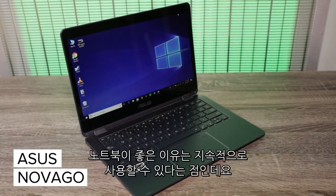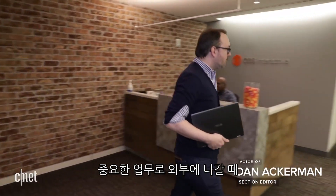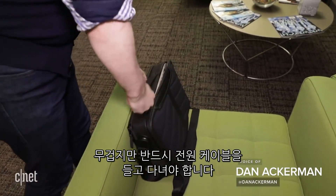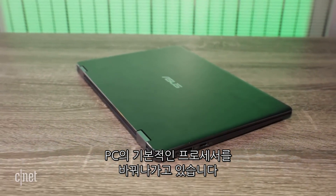If there's one thing laptops could do better, it's last longer. Battery life remains a sore subject for many, and it's still considered a bad idea to head off on a mission-critical outing without lugging a power brick along with you. A new breed of laptop aims to change that by altering one of the most fundamental things about your PC: the processor.